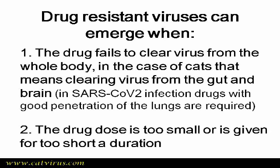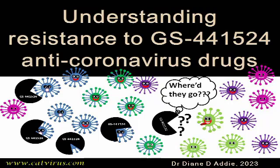Drug-resistant viruses can emerge when the drug fails to clear virus from the whole body. In the case of cats, that means clearing virus from the gut and the brain, whereas in COVID in people, drugs with good penetration of the lungs are required. If you are interested in antiviral drug resistance, please watch my other video on the subject. I will leave links to the papers on platforms that allow it, but both are open access and not difficult to find.